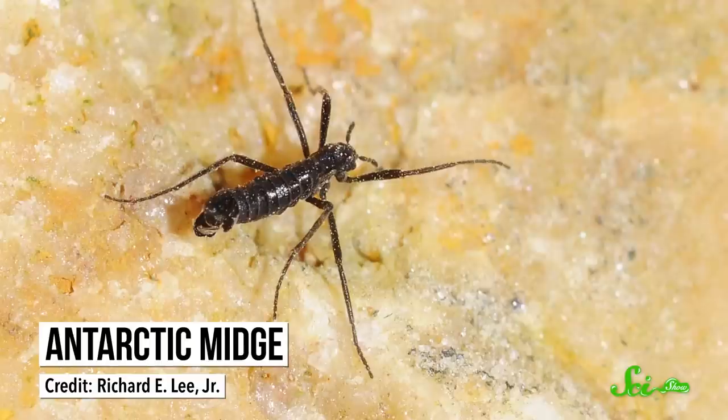Literally speaking, the coolest bug on Earth is a wingless fly called the Antarctic midge. And that's not up for debate, because it's the only insect that lives exclusively in the coldest place on the planet — Antarctica. And even though it's not easy to carve out a habitat there, the midge has some special tricks that make this frigid continent the perfect home.